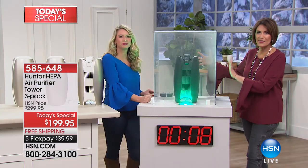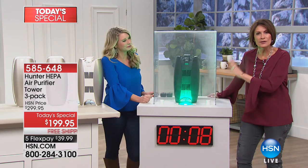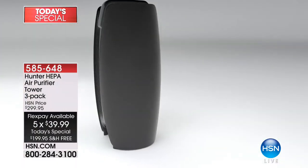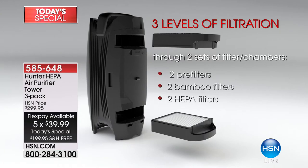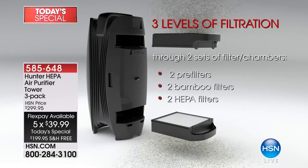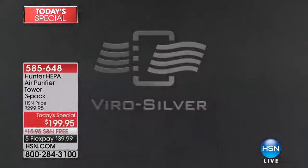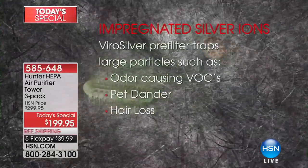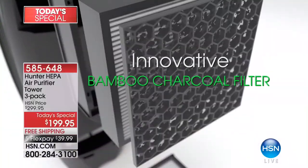Here's what makes it work: three levels of filtration, but three levels times two because you have it at the top and at the bottom. That ViroSilver is going to pre-filter and trap large particles such as VOCs. Then you have your bamboo charcoal filter in addition to that.